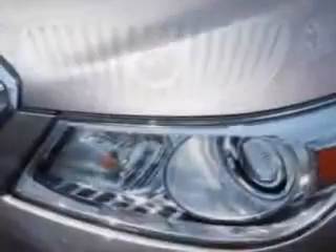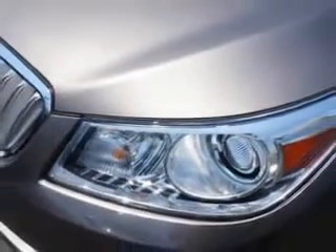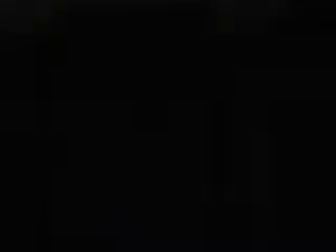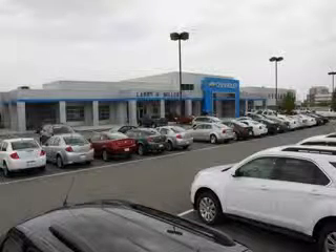Enjoy the drive and have peace of mind in this 2012 Buick LaCrosse. See us at Larry H. Miller Chevrolet of Murray today. Please contact us today or visit our site at LarryHMillerChevrolet.com. We look forward to seeing you soon.